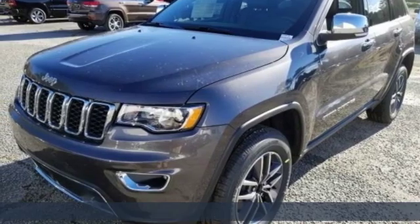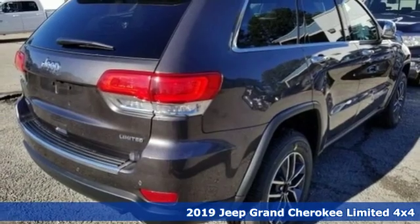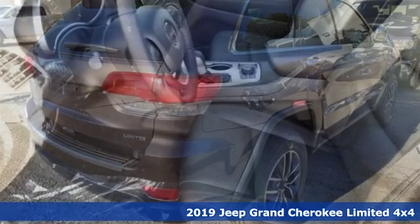Here's a new 2019 Jeep Grand Cherokee. Experience the Jeep life. It's equipped for all your driving needs and wants.